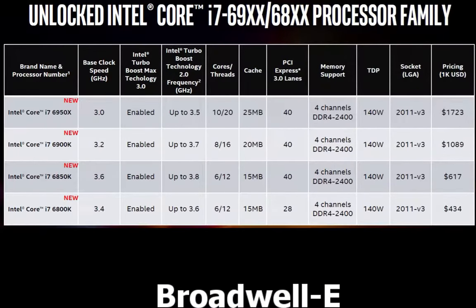With any Extreme Edition processor comes a hefty price, and this line is no different. The 6950X comes in at $1,723 — that's almost $2,000 for a crazy powerful processor. Probably not the best bang for your buck, but if you've got the money, it's not an issue. Next in line we have the 6900K at $1,089. Below that, the 6850K at $617. And at the bottom, the 6800K at $434. If I were going to invest in a Broadwell E processor, it would probably be that 6800K — I would at least consider it at this price point.